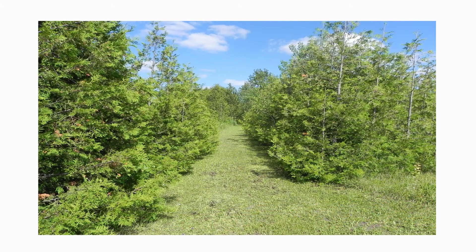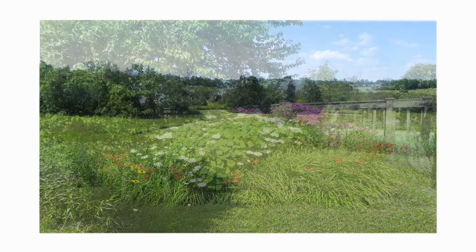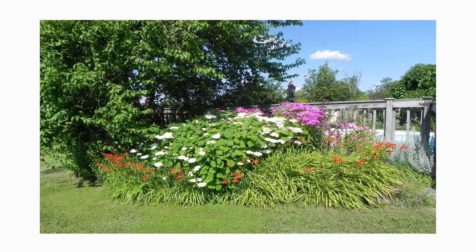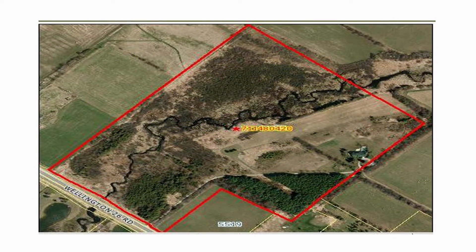The property features extensive cut and groomed trails perfect for taking a stroll, and beautiful, well-matured perennial gardens that delight every year. A strong feature of this property is the spectacular rolling views of the landscape to the east, north, and south.